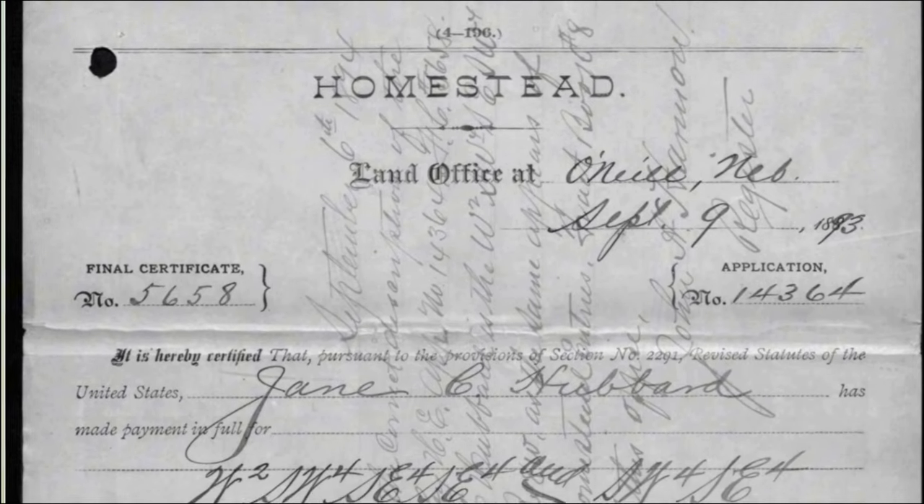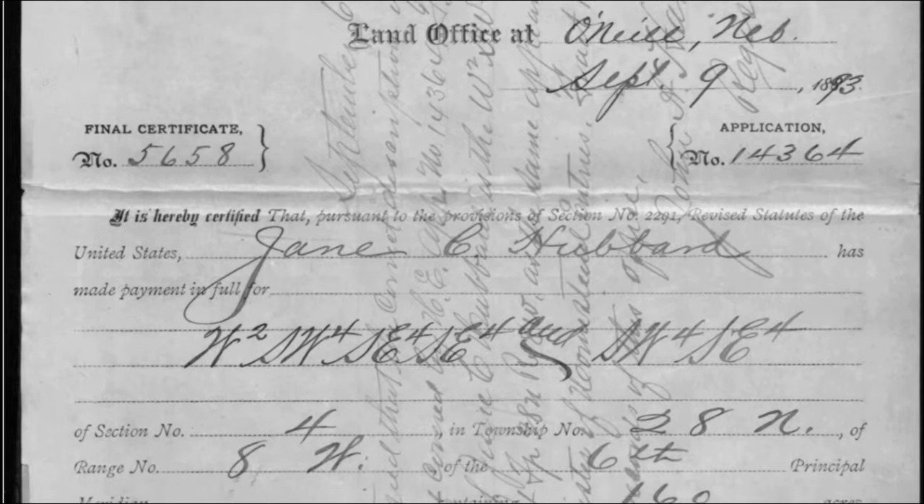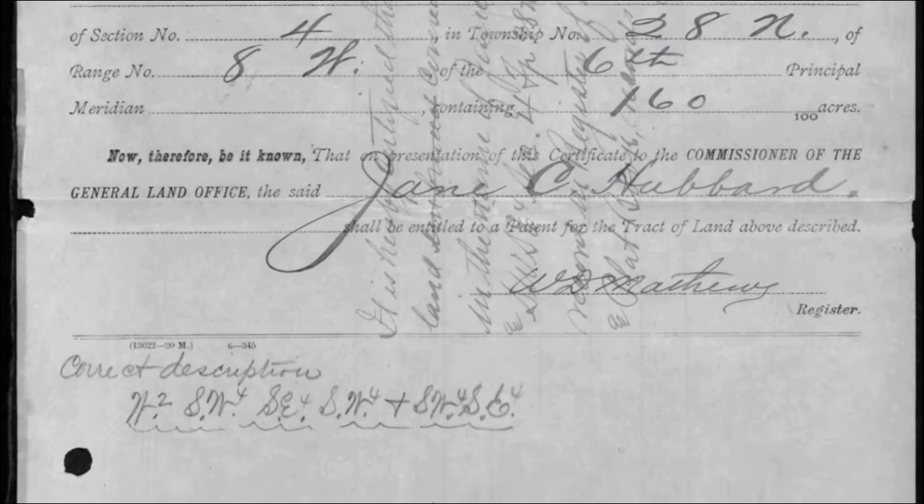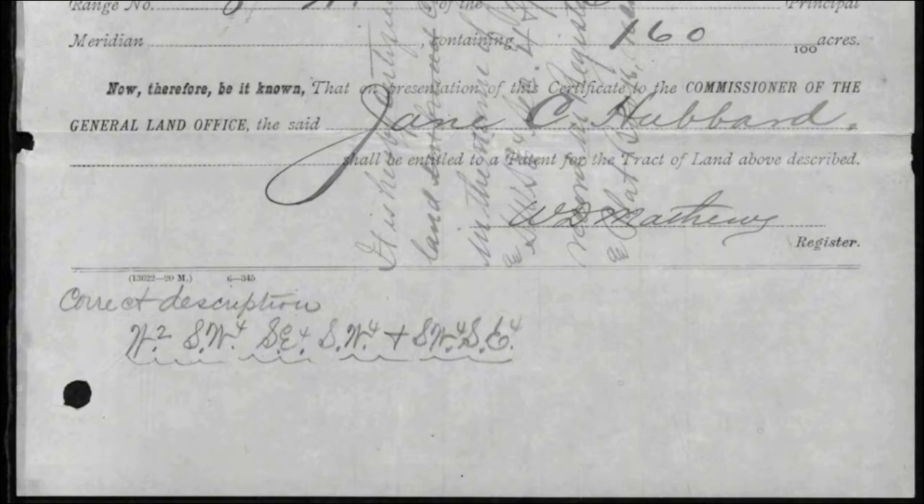Today I want to walk through another set of homestead records. Last time I did this, I walked through my grandmother and grandfather's homestead records in Holt County in about 1910. Now I'm going to go back about 25 years to my grandmother's mother's homestead. And while viewing great grandma's homestead, I made a startling discovery completely by accident, and I'm going to show you that as well.